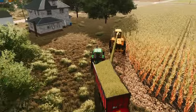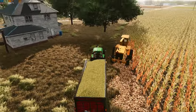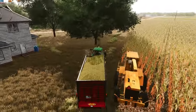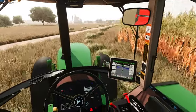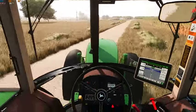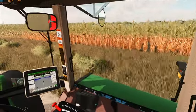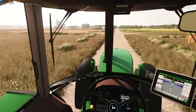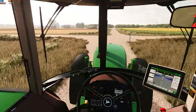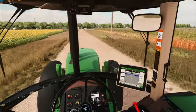We got everything dialed in — the dealership was up here and helped us get all the settings that we needed. We filled two trailers full already and now here we are on number three, slowly chipping away at silage. Not sure if we're gonna chop this whole field or not — we might end up combining some of it.